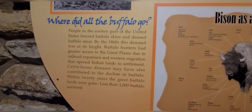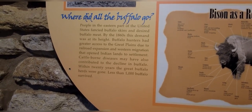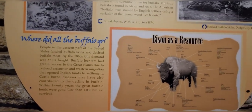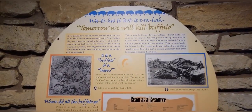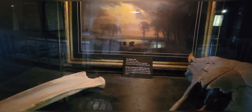Where did all the buffalo go? We almost lost the bison. Within 20 years, the great buffalo herds were gone — less than 1,000 buffaloes survived. But they were saved and they're no longer on the endangered list. That's a good thing. That beautiful painting, named the Buffalo Trail, by Albert Bierstadt in 1868.